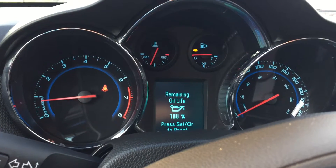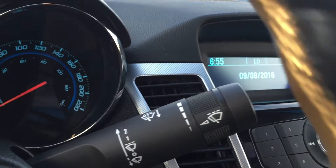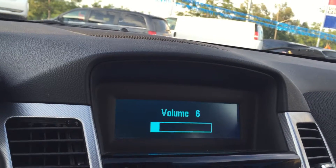Press that button and scroll and you're going to get all the information you need for your vehicle. You do have your wiper operation on the other side. Here's your information screen — press the power button to turn the volume down.